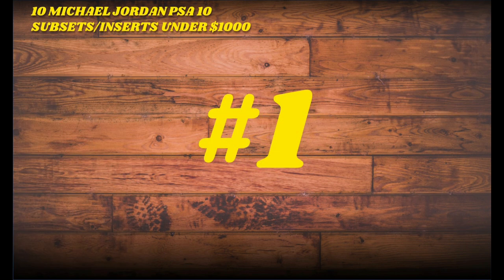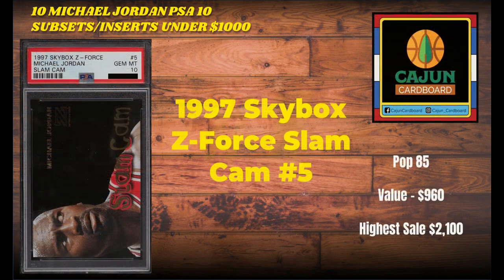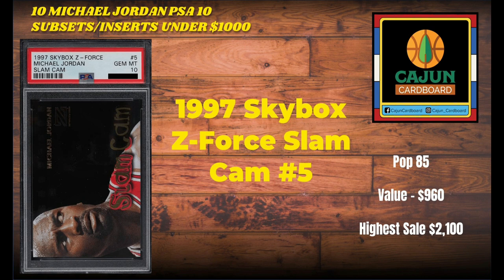And on to number one, the last and final card on our list: the 1997 Skybox Z-Force Slam Cam number 5. This is a pop 85 card, also difficult to grade because of the dark edges and corners. It's a $960 card, and this card has achieved $2,100 on the highest sale ever. That is card number one on our list — another one of the horizontal Jordan inserts out there, along with dynamic dunks and a couple of others.